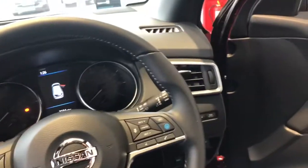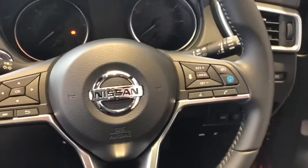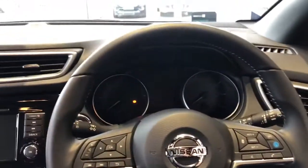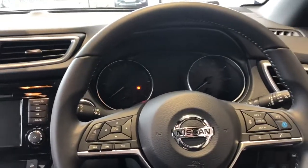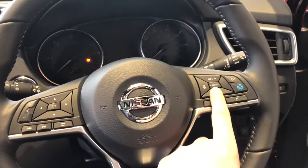On the steering wheel here we've got adaptive cruise control, so it will match the speed of the car in front of you. You've also got voice command and volume control.